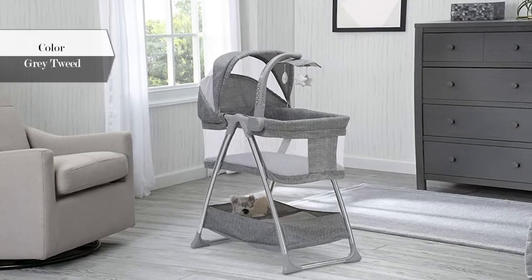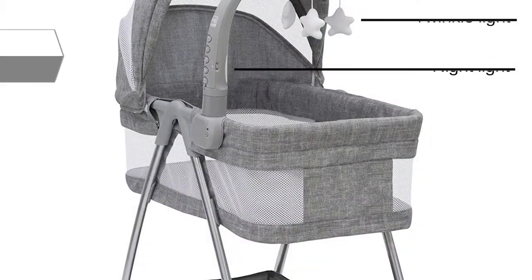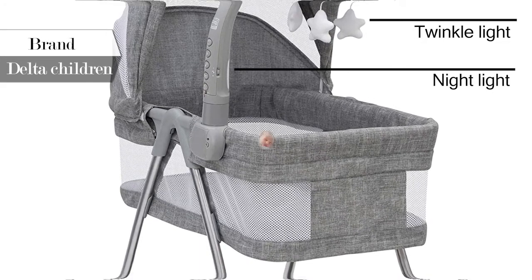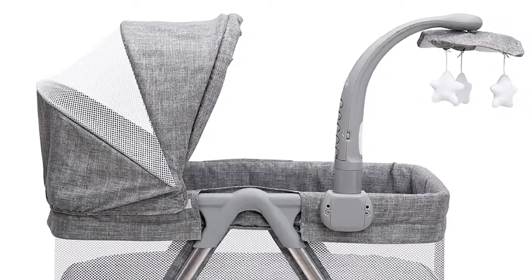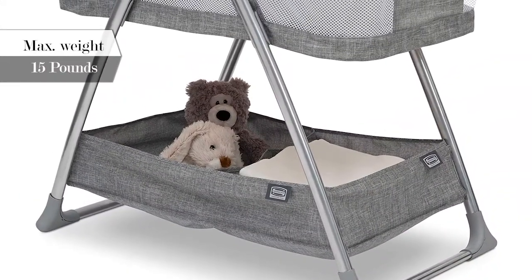The City Sleeper Bassinet by Simmons Kids is a perfect choice for your baby. It features a night light, vibrations, and twinkle light to help lull your little one to sleep. It can hold up to 15 pounds weight. Mesh on interior and canopy creates healthy airflow for baby, which is removable and adjustable. It includes a large storage basket under the frame for your baby essentials.